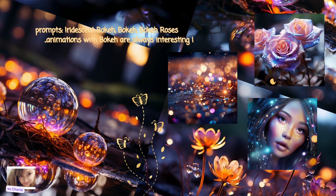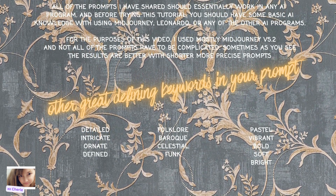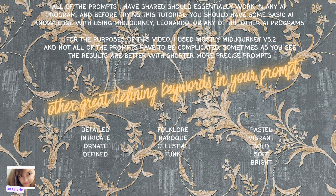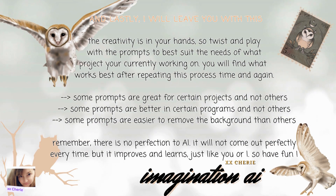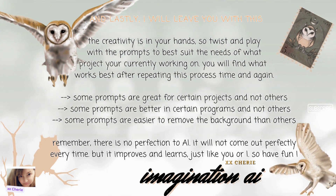All of the prompts I have shared should essentially work in any AI program. Before trying this tutorial you should have some basic AI knowledge with using Midjourney, Leonardo, or any other AI programs. For the purposes of this video I used mostly Midjourney version 5.2, and not all of the prompts have to be complicated — sometimes the results are better with shorter, more precise prompts. I've provided some other great defining keywords you can use in your prompts below. The creativity is in your hands, so twist and play with the prompts to best suit the needs of whatever project you are currently working on. You will find what best works for you after repeating this process time and again. Remember, there is no perfection when it comes to AI — it will not come out perfectly every time, but it will improve and learn just like you or I. So have fun with it. This has been Sheri with Imagination AI. Until next time.